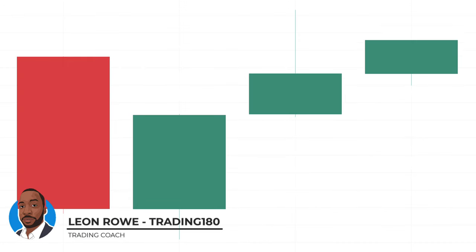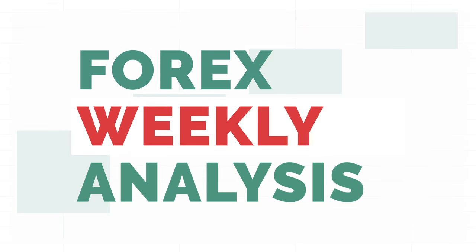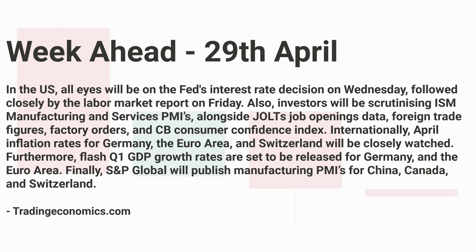Hi, my name is Leon, forex currency trader and trading coach at trading180.com. Welcome to this week's supply and demand forex and gold fundamental and technical analysis for the week ahead starting the 29th of April. Hope you all had a great trading week. If you like the analysis I provide every Sunday, please don't forget to like, subscribe, and share across your social media platforms.